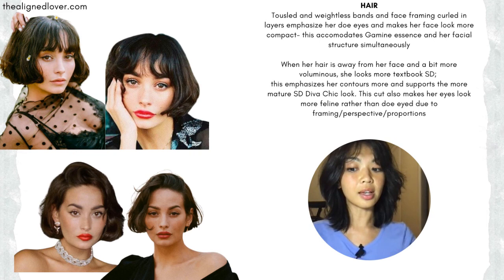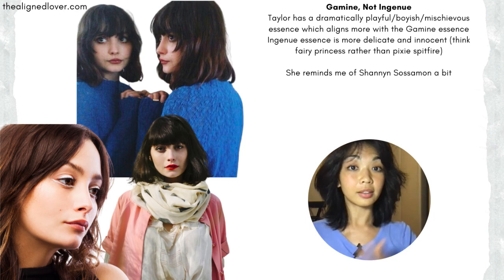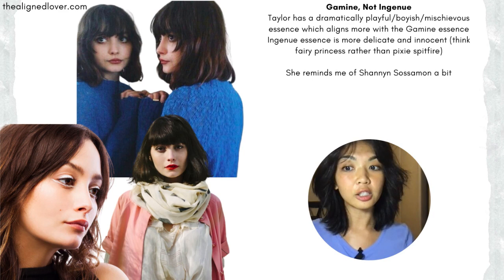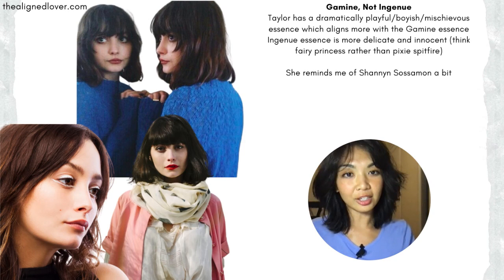Here I want to talk about the difference between gamine and ingenue. Gamine has a dramatically playful, boyish, mischievous essence, and ingenue, on the other hand, is more delicate and innocent and frilly — pastel, girly, lots of translucent materials. I like to make the analogy that gamine is more like a pixie, spitfire, spunky, and ingenue is more like a princess fairy — a very dainty little elf.